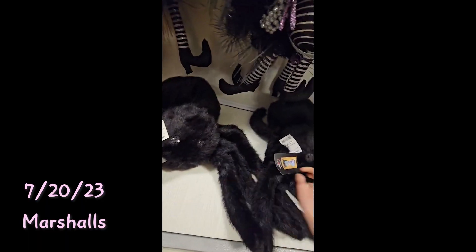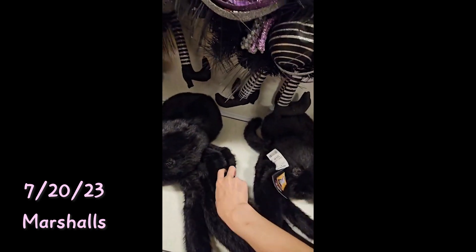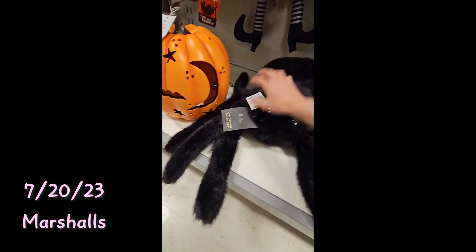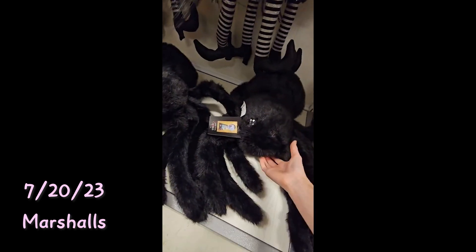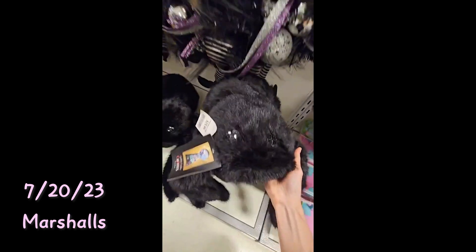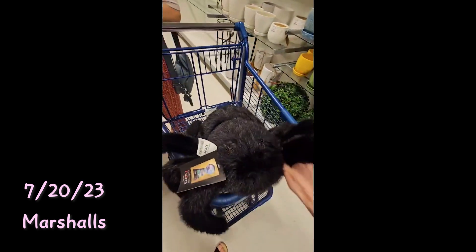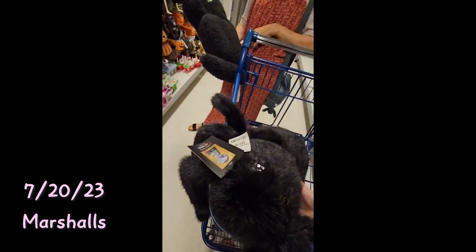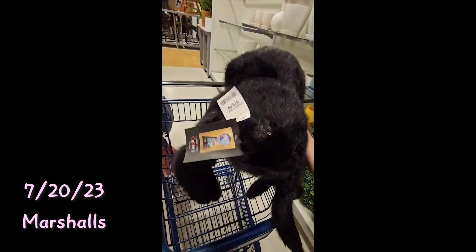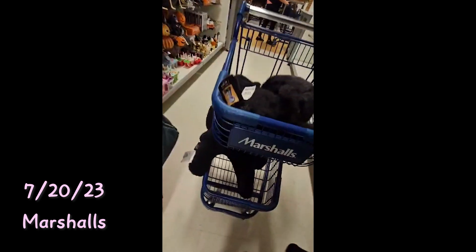I seriously wish you could pet it. They have the spider gummies here and I didn't get them the other day because that was the day I got the pumpkin. Look how cute they are — I might end up getting them because I feel like they'll look really good in the background. I'm thinking about getting them, not sure yet, but I feel like decorating the corner with them would be so cute.